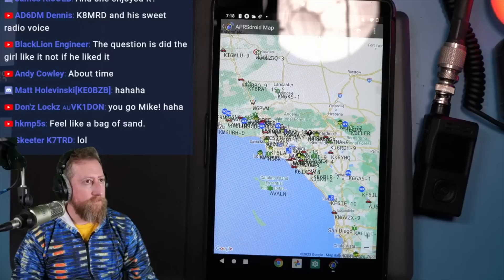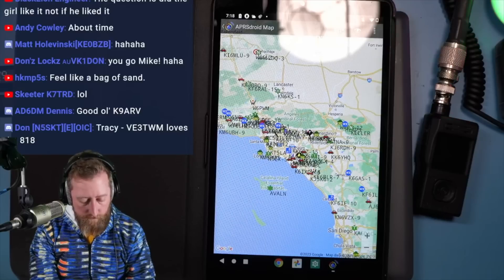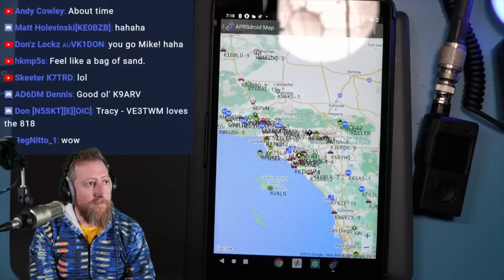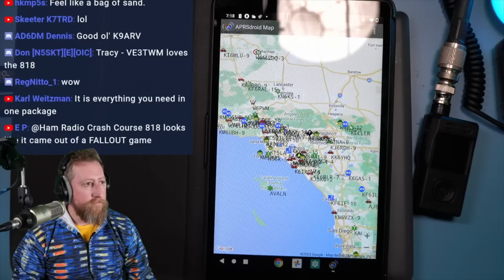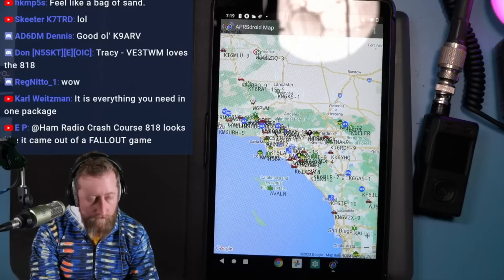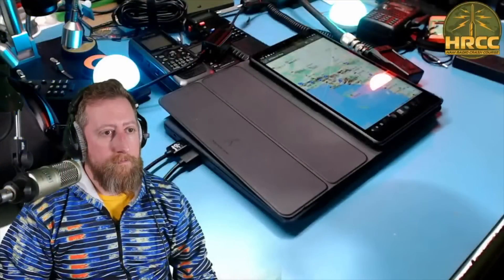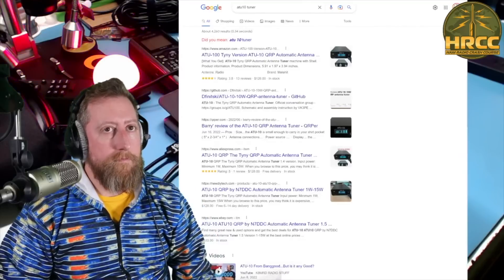Yesterday Mike took the 818 out on its maiden activation. He filmed the video, which will be out Wednesday. He got the park activated in six minutes with five watts using a K6ARK antenna — a 9-to-1 he had commissioned from Adam, originally intended for the G90. First time with the radio, first time with that antenna, and it absolutely killed it. He called CQ two or three times, the pileup came, and he got 17 contacts before having to leave.